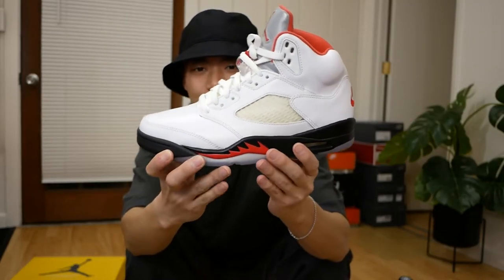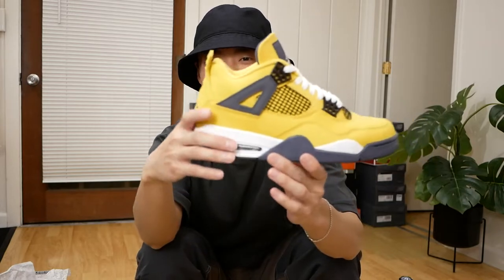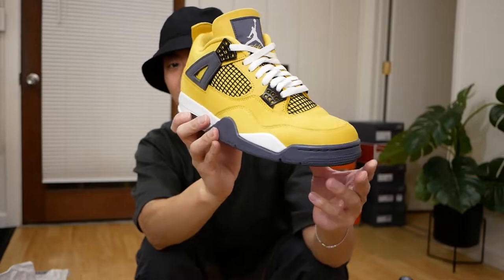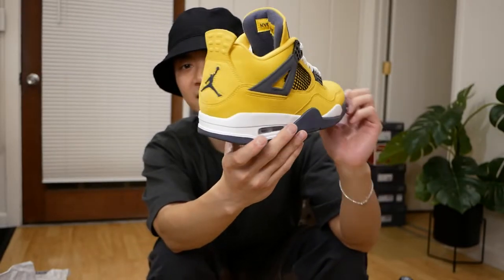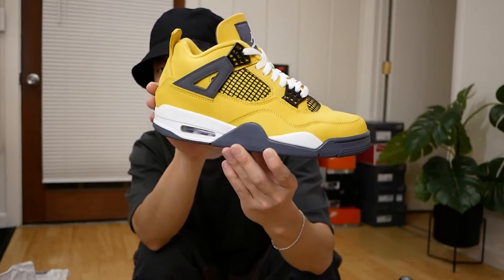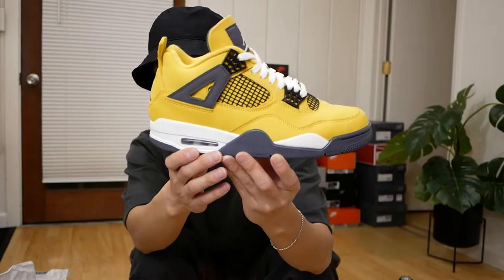Onto a sneaker that should have been a lot more hyped when they came out — these are the Lightning Jordan 4s. Even though it's a very bright sneaker, they're actually very easy to wear and style. I also feel like these are still a little underrated. It's a great sneaker, one that I think I'll keep in my collection just because of how unique having a bright yellow Jordan is.